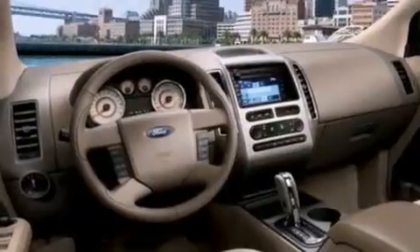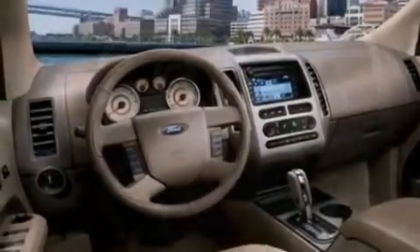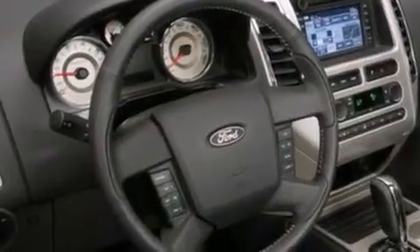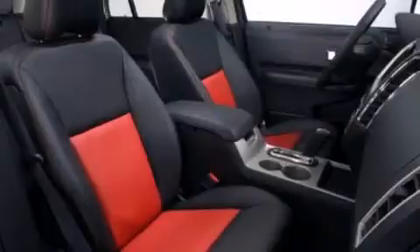Its top features include Bluetooth mobile device connectivity, heated seats, a premium audio system, a multi-link rear suspension, chrome wheels, and traction control and stability control systems.